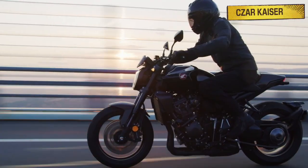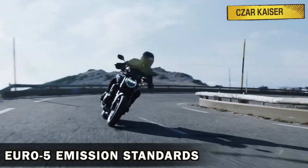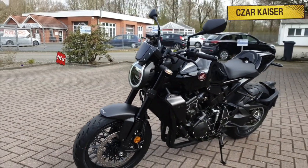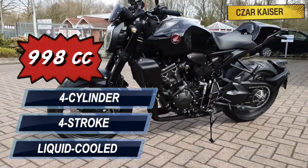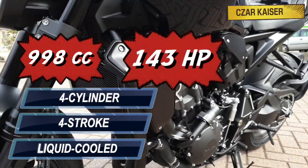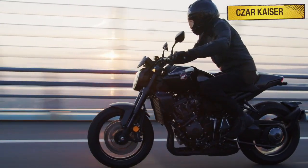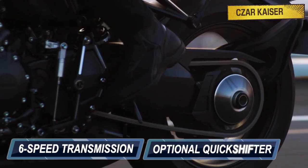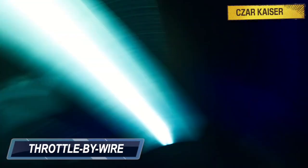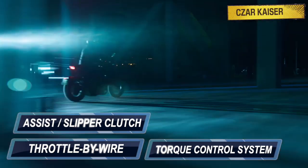The CB1000R complies with Euro 5 emission standards, which means it's clean and also fuel efficient. This bike is powered by a 998cc liquid-cooled four-stroke inline four-cylinder engine that puts out 143 horsepower and 104 newton meters of torque. The CB1000R comes mated to a six-speed transmission gearbox with an optional quick shifter and also features throttle by wire, a slipper clutch, and Honda's selectable torque control system.